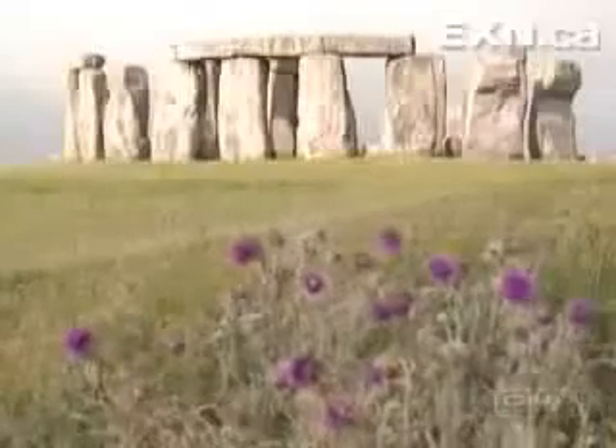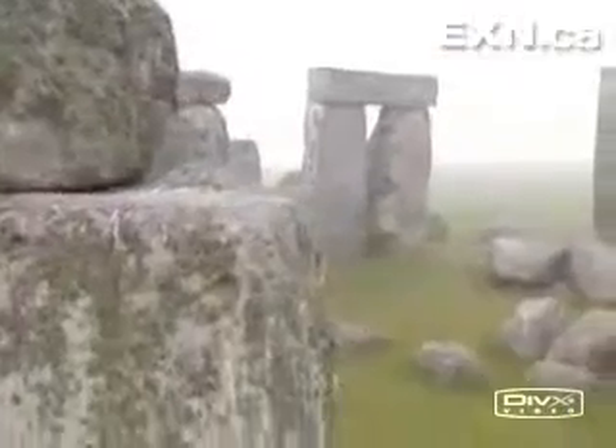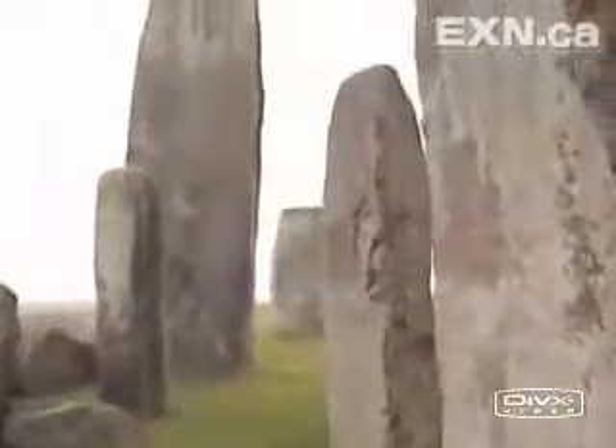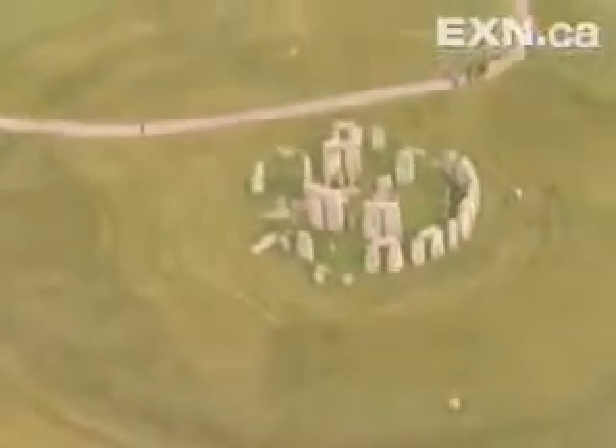Four thousand years ago, Stone Age Britons raised this mysterious monument: Stonehenge. Nobody knows how they did it — how they moved and stood these massive stones. It's a scientific mystery.